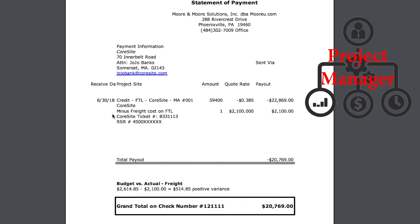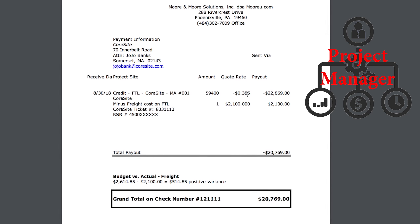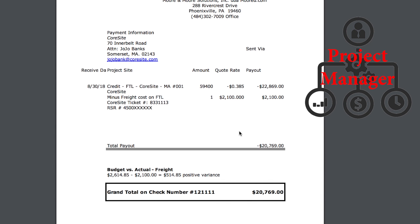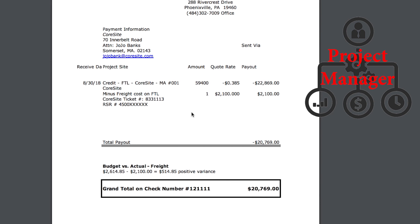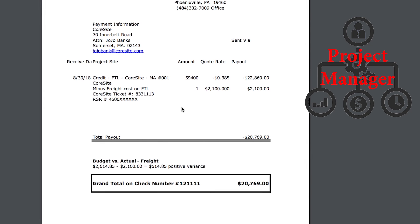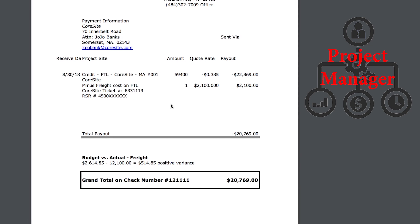In this example, the CoreSite job finished up with 59,400 pounds, which is exactly what we budgeted. We paid out exactly as we quoted at $0.385 cents a pound for a total material credit of $22,869, minus the freight which was finalized based on the freight auction — that's covered in part two. The freight was minused out at $2,100 to give a total payout to the client of $20,769.